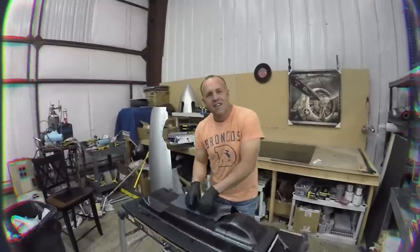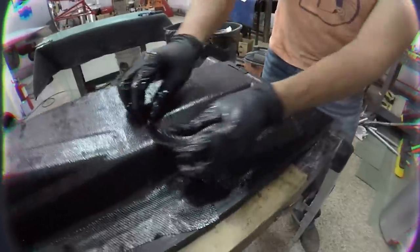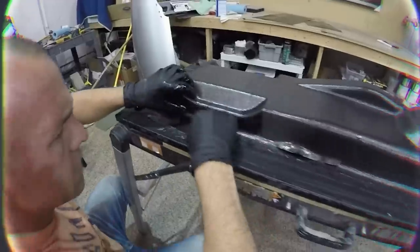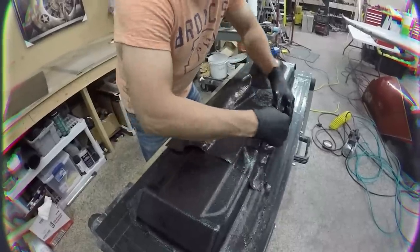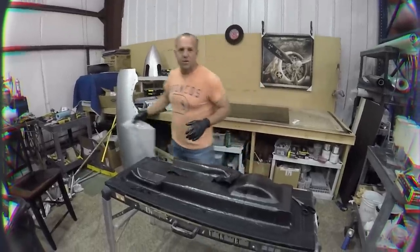We've got three layers on — I'm going to do three more, so we'll get six layers of carbon. We really don't need that much, but I want a sacrificial layer of at least one, maybe one and a half layers that I can sand off to make it extra nice. We'll keep laying this up, bag it, vacuum it, bake it, and tomorrow morning we'll trim it out and put it on the plate.